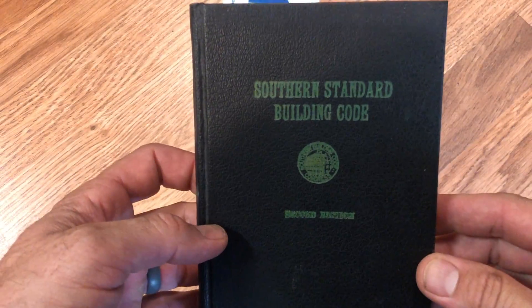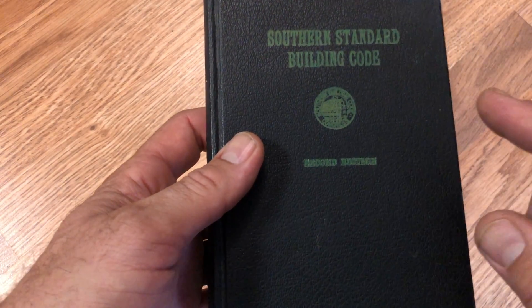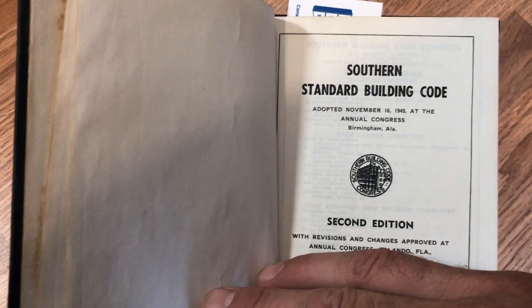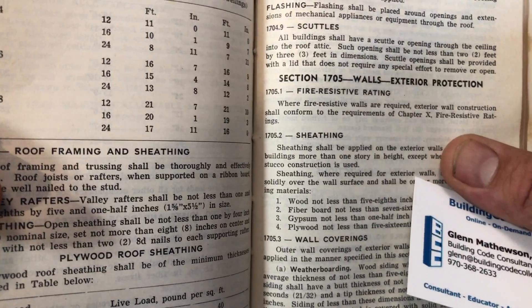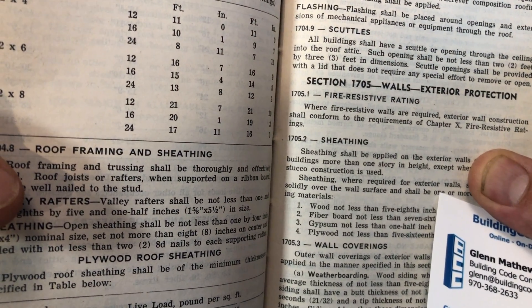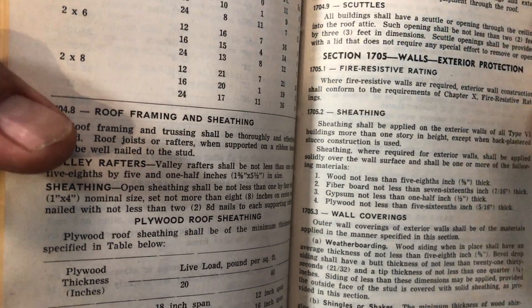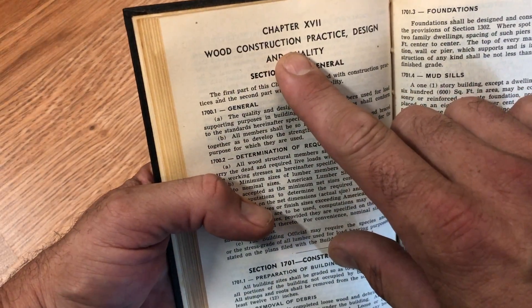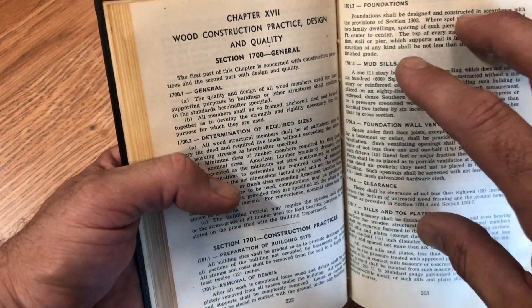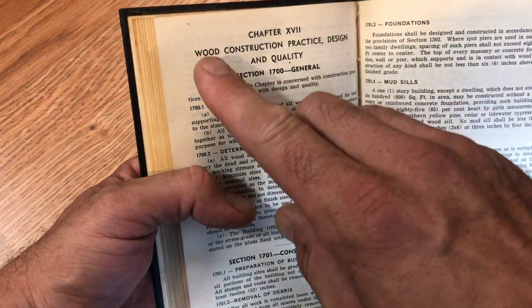We can't leave out the Southern Building Code Congress International. Here is their second edition building code from 1945. Under section 1704.9 we see: 'All buildings shall have a scuttle or opening through the ceiling and into the roof attic.' However, though it says all buildings, what is chapter 17? Chapter 17 is for wood construction. So by default, being in chapter 17, all buildings requiring the attic access means all buildings of wood construction.